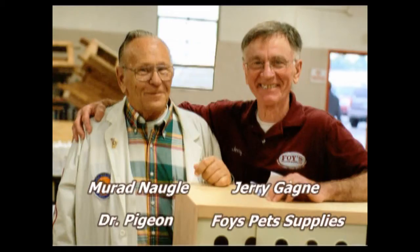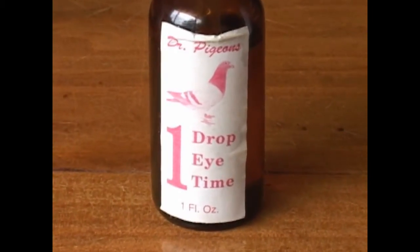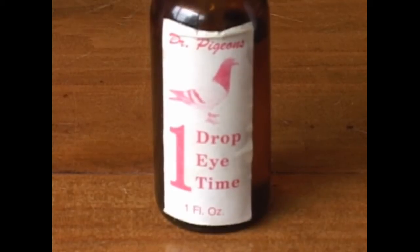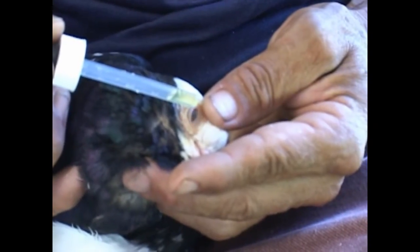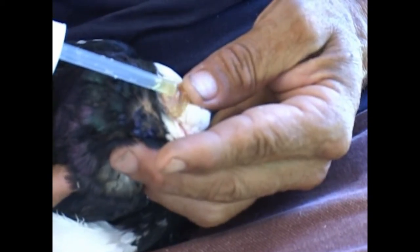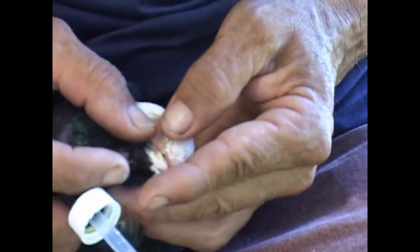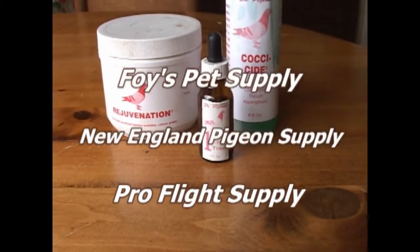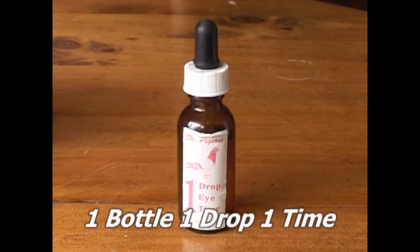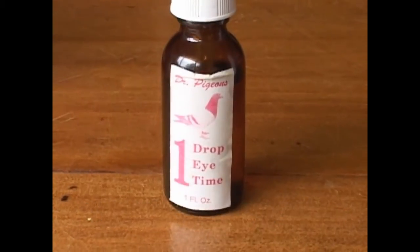Murren Nagel, better known as Dr. Pigeon by his friends, is known by his one-eye cold treatment called One Drop, One Time. It only takes one drop, it only takes one time. Every breeder needs at least one bottle of One Drop, One Time to keep in their loft for those nasty eye colds. Available at Foy's Pet Supply, New England Pigeon Supply, and Pro Flight Supply. The next time you buy pigeon supply, be sure to include one bottle of One Drop, One Time.